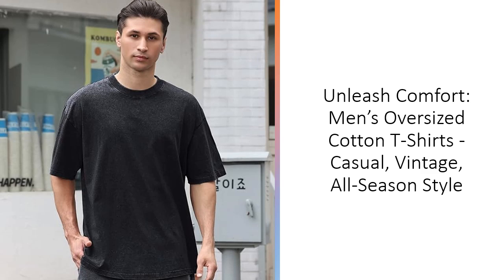Customers rave about the softness and comfort of these shirts, highlighting their excellent quality, vibrant colors, and great value. Invest in our Men's Cotton T-Shirts for a stylish, comfortable, and reliable addition to your wardrobe that stands the test of time.